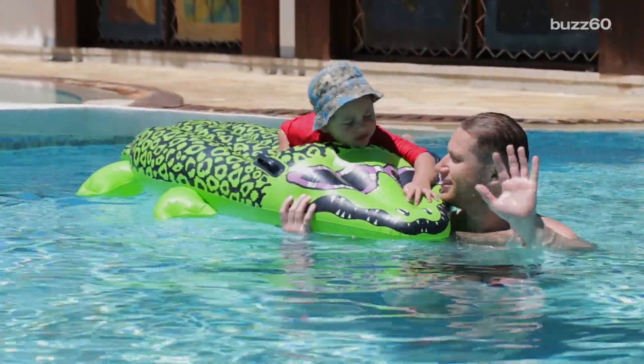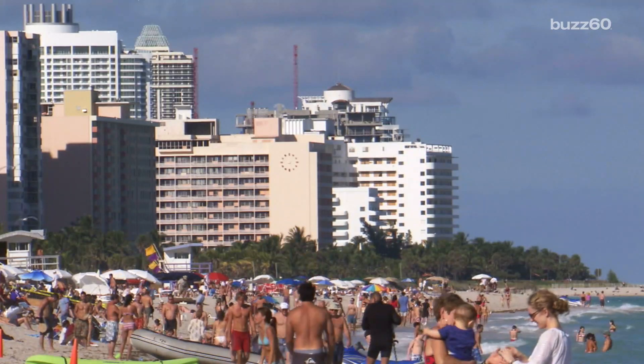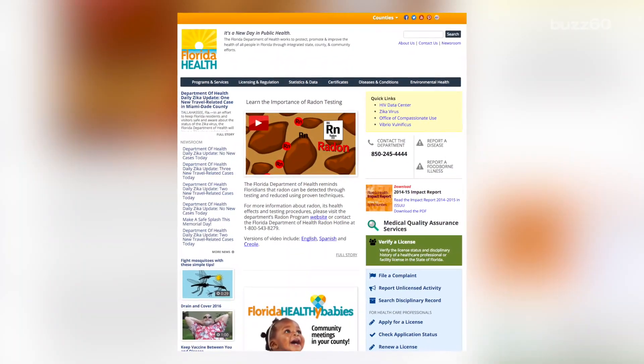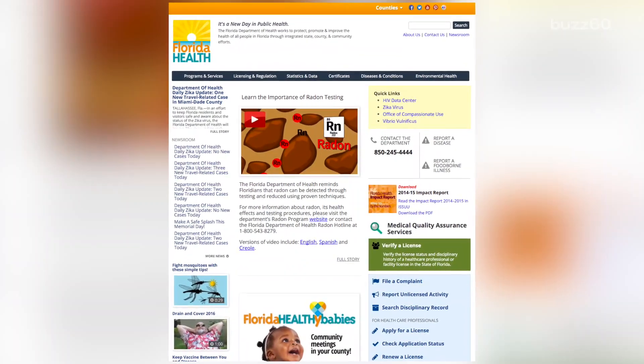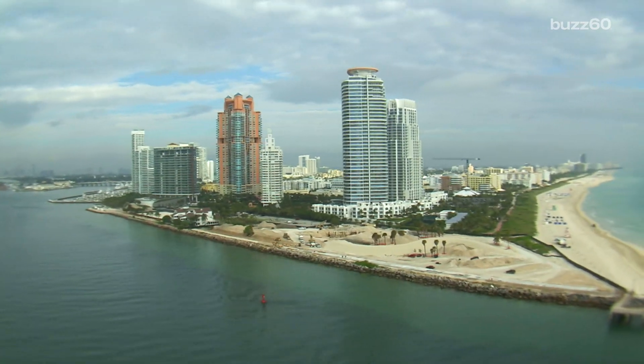Lice. They're so second grade. But really, they're so swimming pool, too. And really any beach water in the sunshine state. According to the Florida Department of Health, sea lice have been a problem for more than 100 years. One Miami resident even called 1903 the year we were all poisoned.